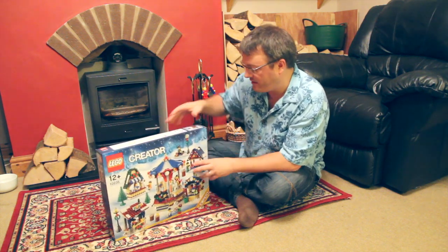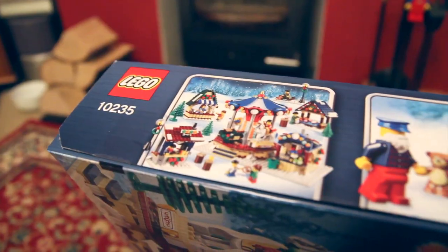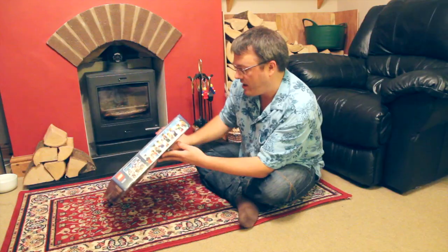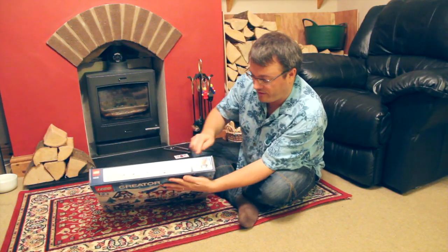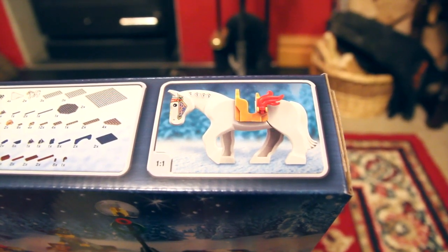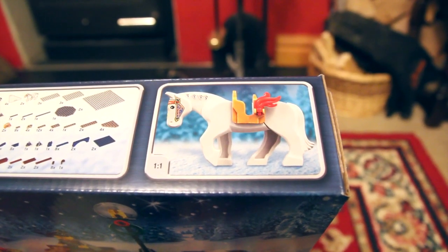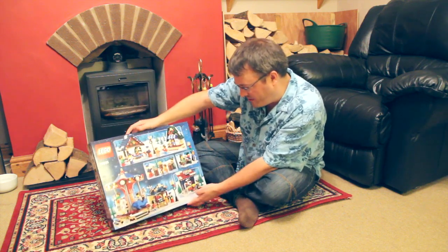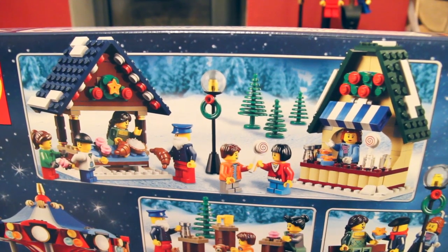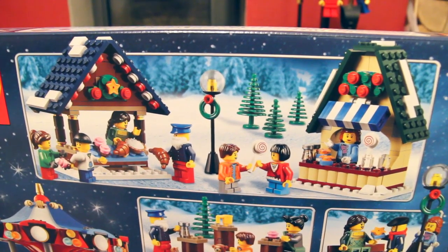There are nine minifigs in this set, and they're actually shown on the end of the box, so we've got nine different minifigs to have a look at. There are horses on the carousel, and these seem to be painted very nicely on the head. On the back of the box we've got more images of the actual market — another picture of the bakery and the candy shop, or the sweet shop.